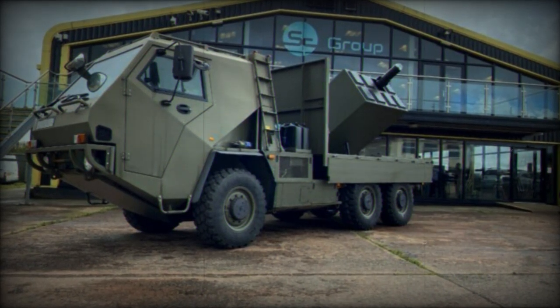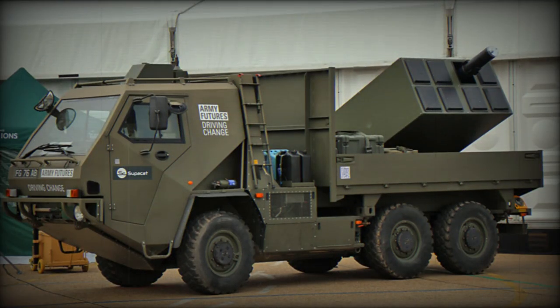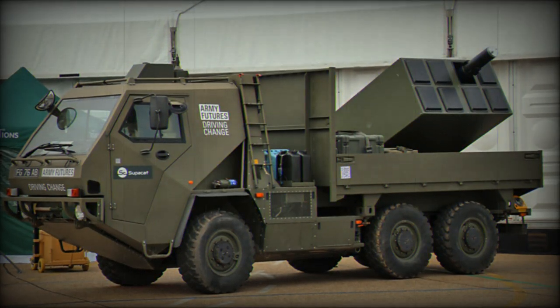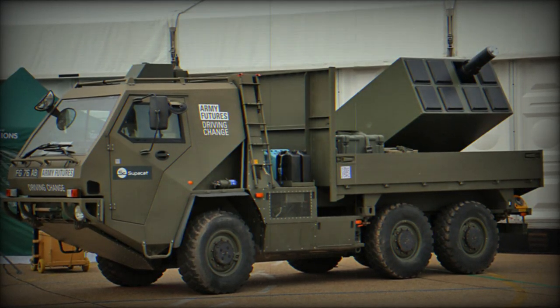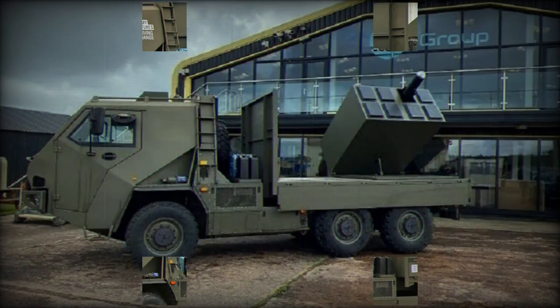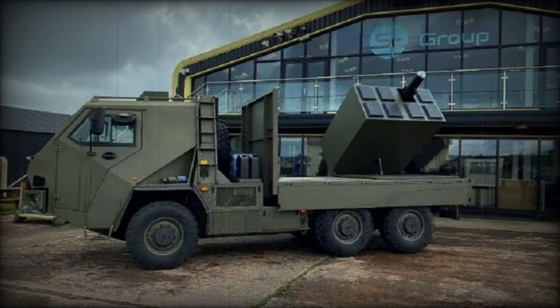Weighing 50 kg and measuring 1.8 meters in length with a diameter of 180 mm, the Brimstone missile is equipped with millimetric wave radar and semi-active laser guidance. Its warhead features a tandem-shaped charge with adaptive fusing. The missile uses a cast double-base propellant rocket motor housed in a stripped steel laminate motor case.